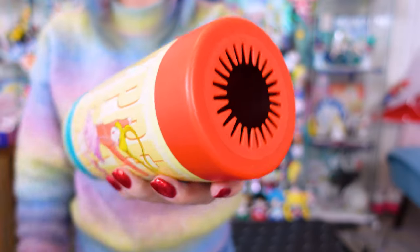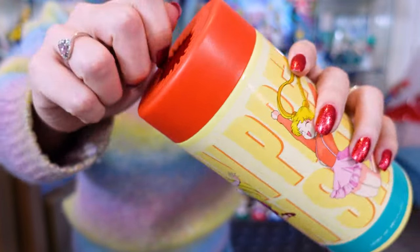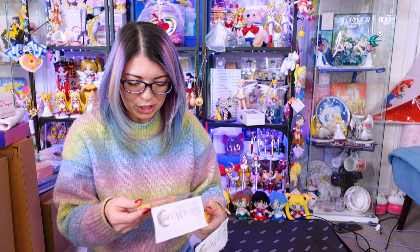The nice thing is if you put a bottle of water in here, it has this opening at the top so you can still unscrew it and drink out of it. Oh no, my cookie broke. That's okay.